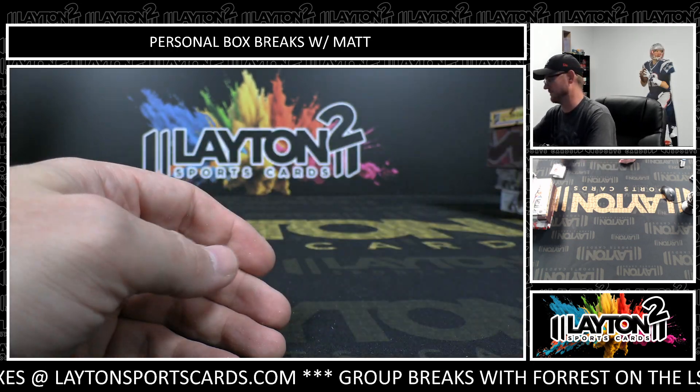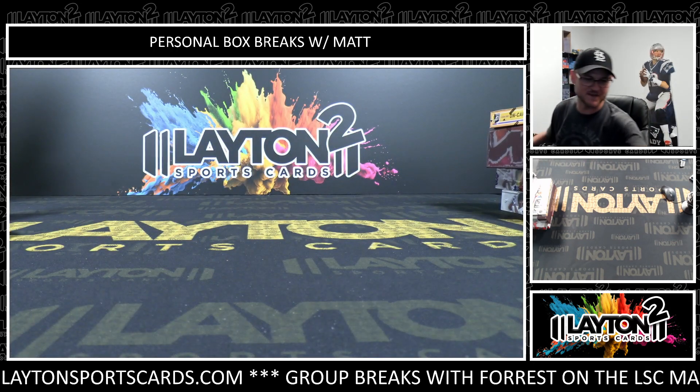Tomas Soucek. That'll do it for your box, Rory. Appreciate the purchase. We'll get these right out to you.